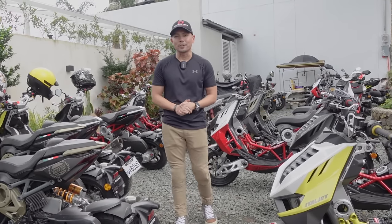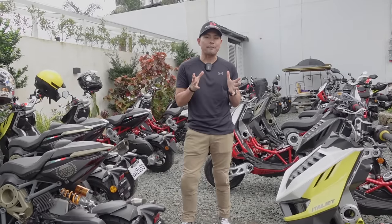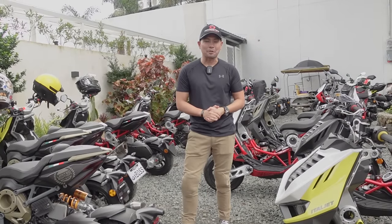Greetings and salutations on this episode of Beyond the Ride. It's gonna be our first impression of a very unique scooter — the Italjet Dragster.